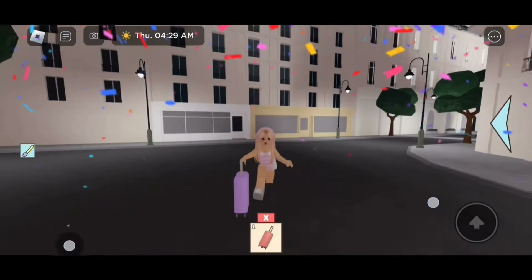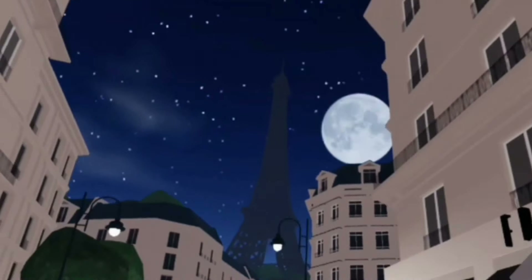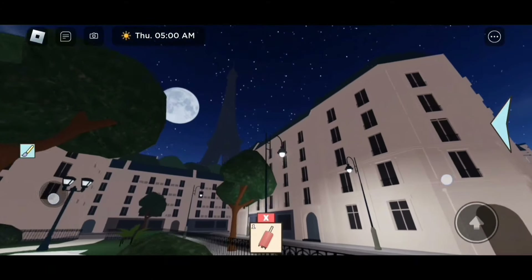We're here! If we look around, you can see there's the Eiffel Tower. This literally looks so awesome, and if we go over here by this side we're also able to see it.